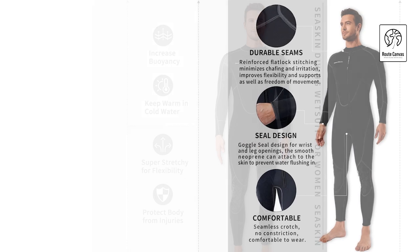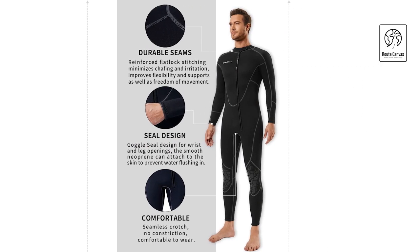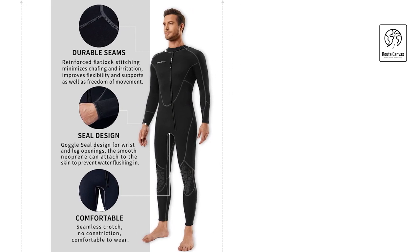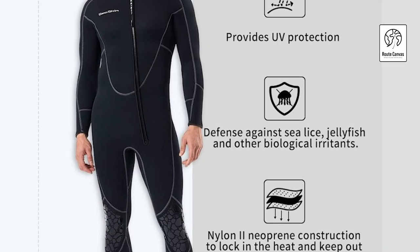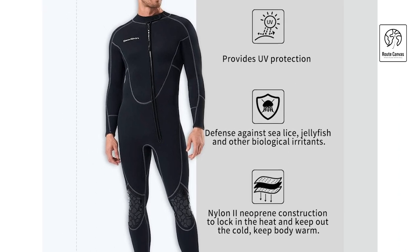The three-layer construction includes an outer layer of high-elastic imported nylon fabric, a middle layer of insulating neoprene, and a soft closed-skin inner layer for optimal warmth and comfort. Designed to endure the coldest conditions, the Sea Skin Wetsuit is perfect for canoeing, sea kayaking, snorkeling, diving, and other water activities.